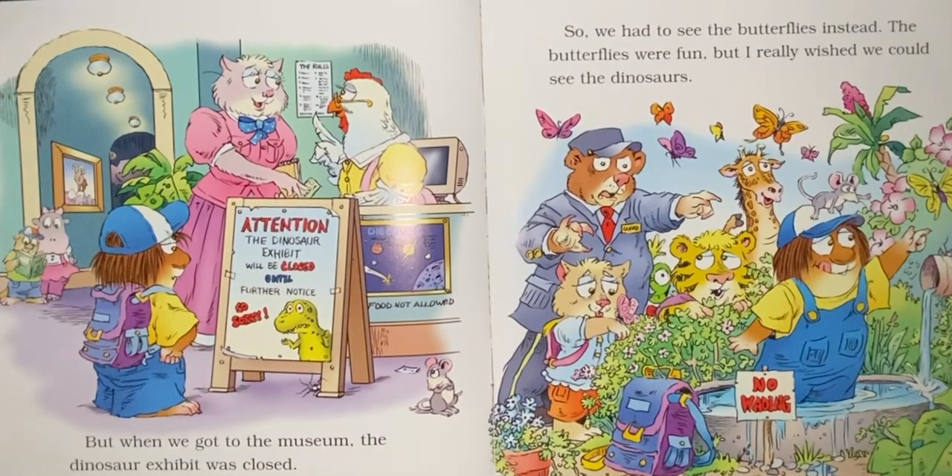So we had to see the butterflies instead. The butterflies were fun, but I really wish we could see the dinosaurs.